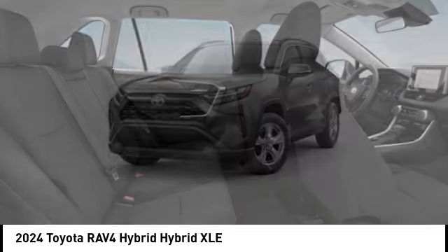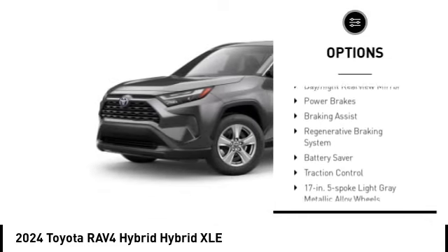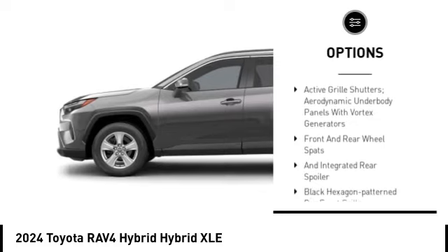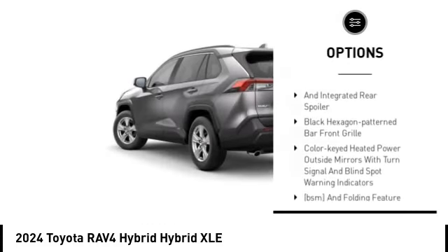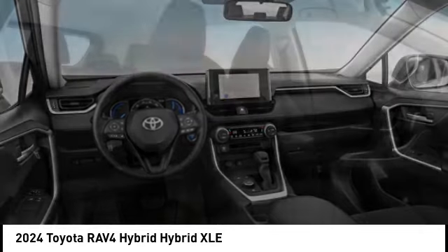Here are some of this vehicle's great options: emergency braking preparation, active grille shutters, stability control, tire pressure monitoring system, day-night rearview mirror, power brakes, braking assist, regenerative braking system, battery saver, and traction control.